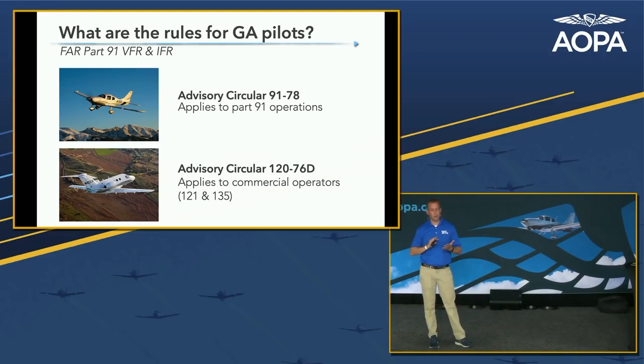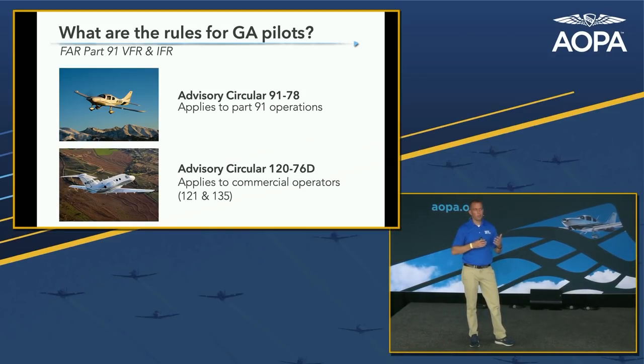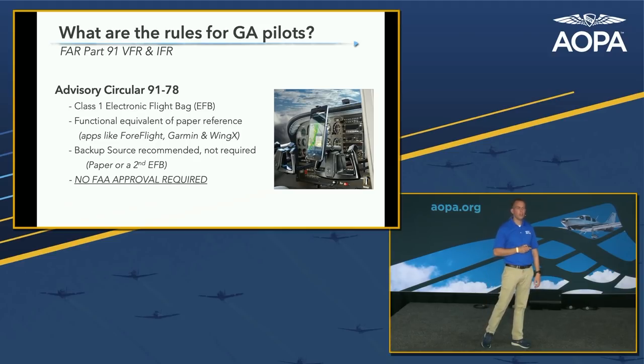Flying with an electronic flight bag like the iPad is advised by advisory circulars. The two you want to be familiar with are AC 91-78 and AC 120-70D — the latter applies to commercial operations. There's often confusion about what we need as GA pilots in Part 91. What we don't need: FAA approval, a legally required backup, or any certification. AC 91-78 is well-written and worth reading — it was actually written before the iPad was even introduced, around 2007 or 2008.